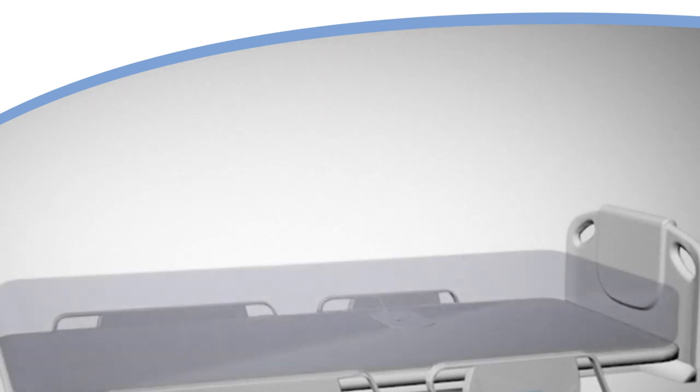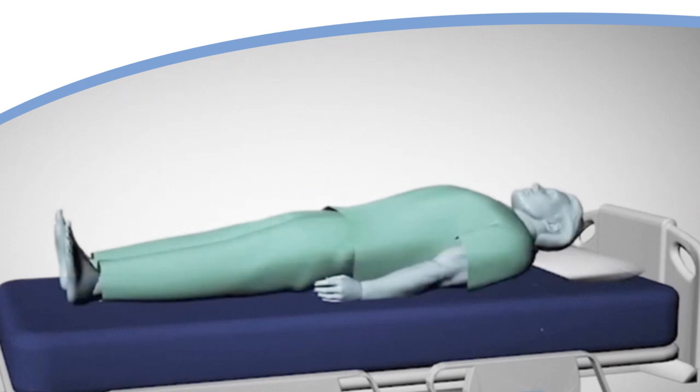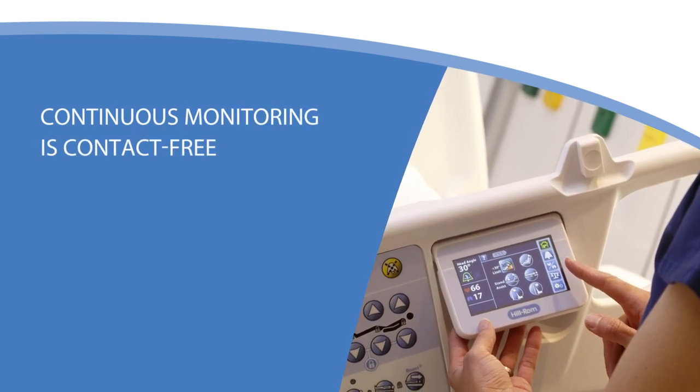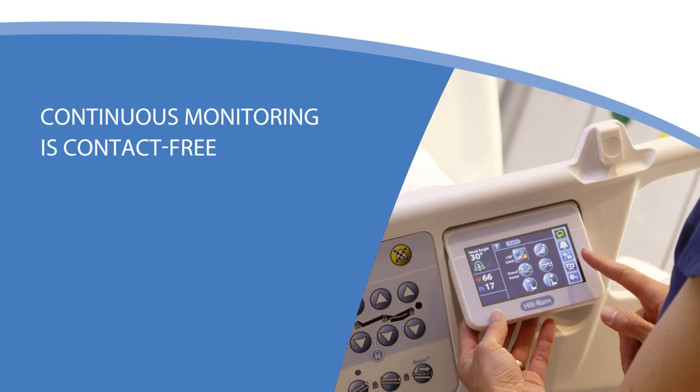The sensor begins monitoring as soon as the patient is placed in the bed and continues to monitor as long as the patient is in the bed. There's no need for a caregiver to initiate the monitoring. The continuous monitoring is contact-free, meaning the patient is not connected to any leads or other sensors.